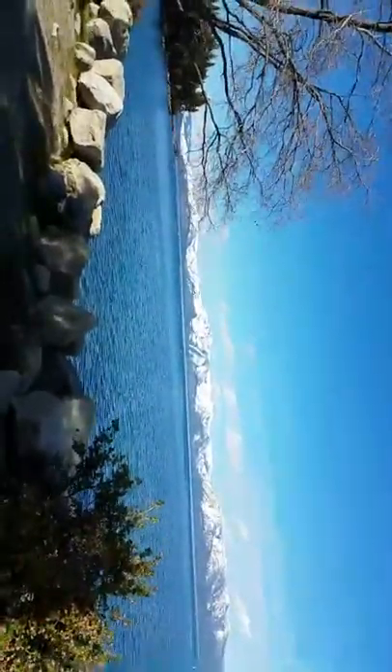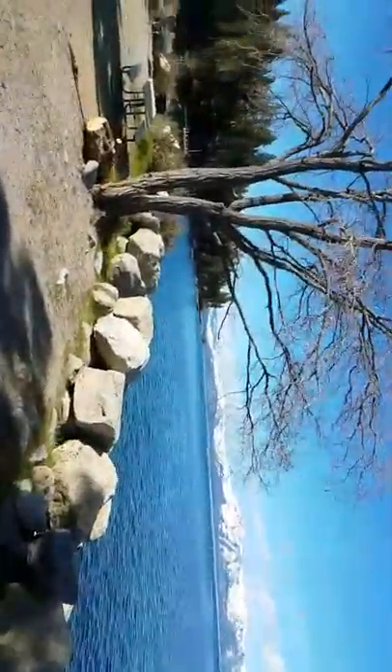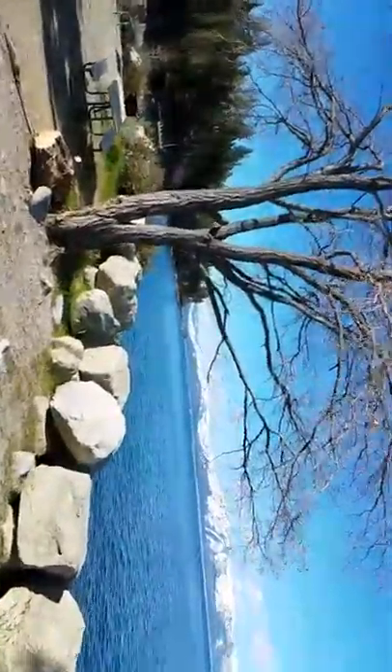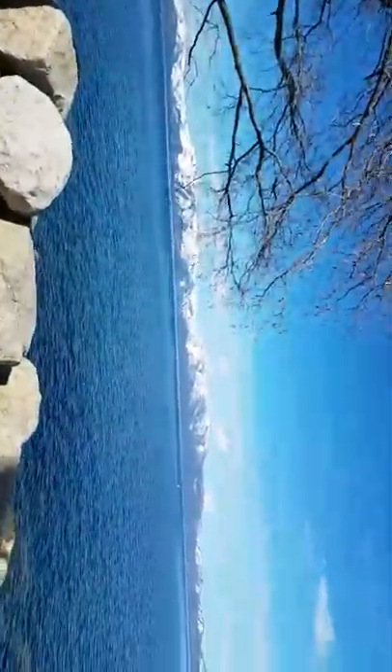A lot of snow up in the mountains still, going to be for quite some time. We haven't even started to get to the snow melt, so I think we can go up another foot for the lake level, meaning that we will be at capacity.